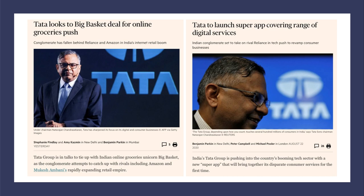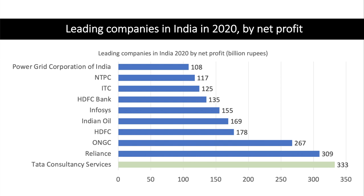Quite a few of the businesses that Tata have bought have actually been British. A few years back, Tata acquired Jaguar Land Rover, and they also bought the steel maker Corus, which at the time was Britain's largest steel producer. They also own Tetley Tea. So Tata Steel is a good example of a transnational conglomerate business.